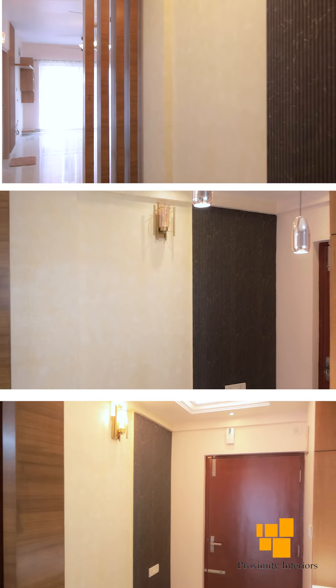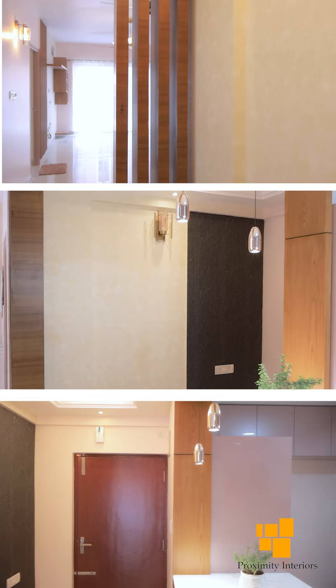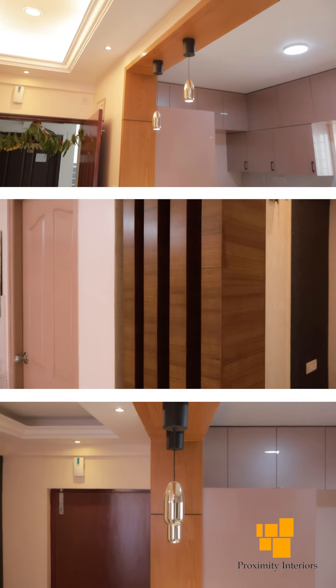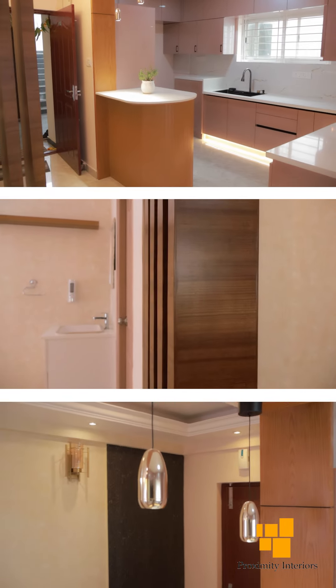The foyer area I initially felt was less useful, but with Ashok coming in, he explained how we can make it more beautiful and more useful — how we can decorate it with lights and a fall ceiling. It actually gives a very good feel the moment you enter into the house.